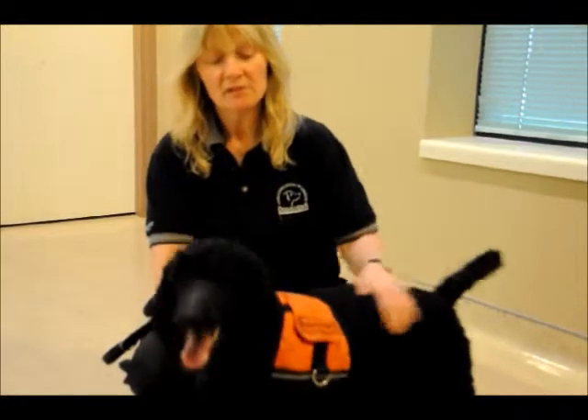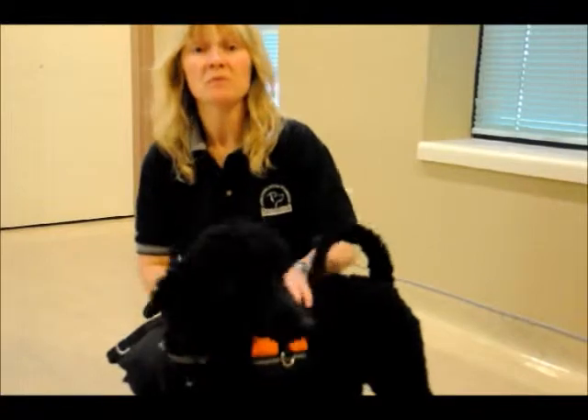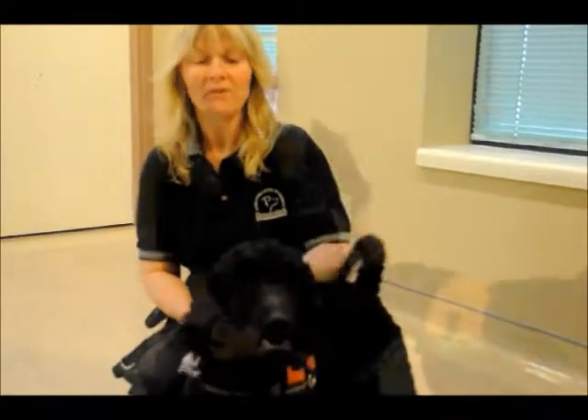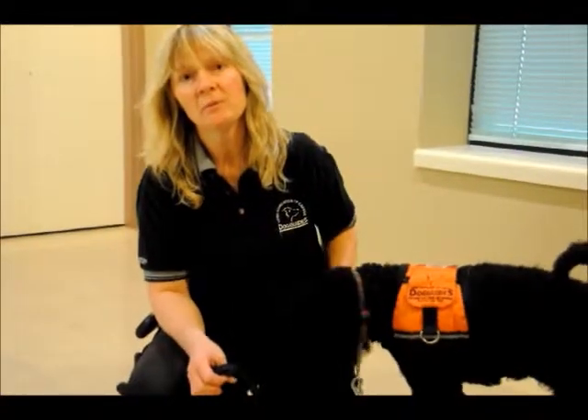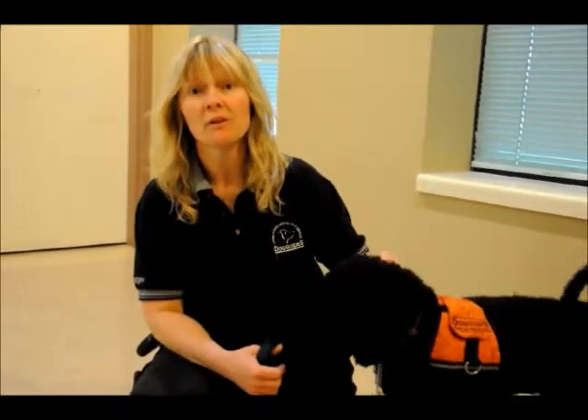Most of the time he'll touch somebody and then bring them to the sound, except with the fire alarm he'll bring them to an outside door and they'll go outside. We typically use poodles and labs because they are used to working with people, they enjoy people's company, they're very intelligent, and they're also food motivated.